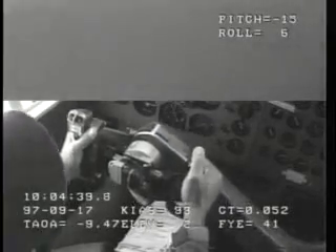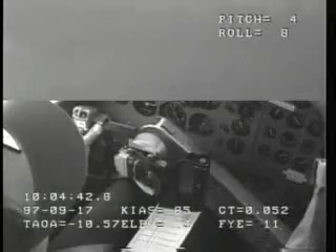Flaps up. They're already moving. I started them up as soon as it went over.